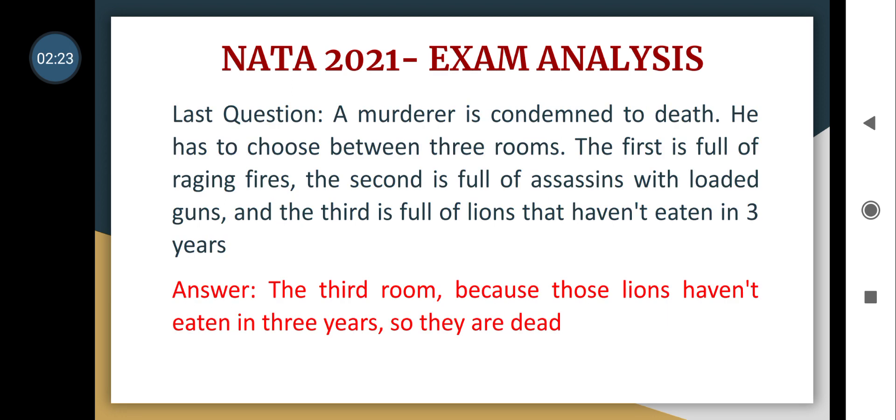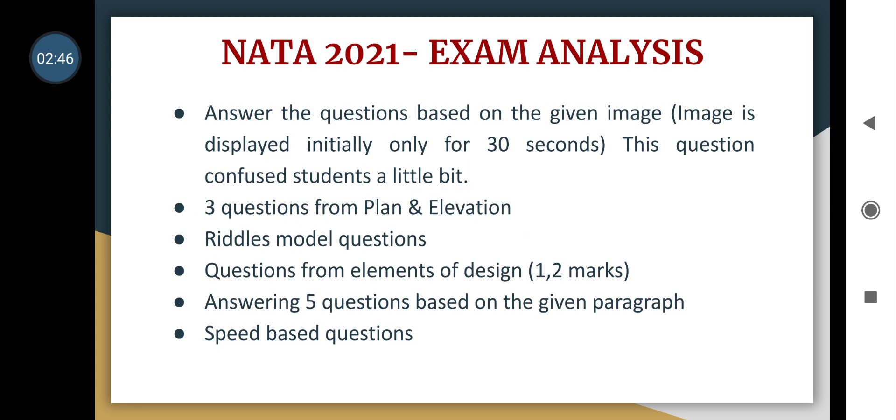Another question: a murderer is condemned to death and has to choose between three rooms — the first is full of raging fires, the second is full of assassins with loaded guns, and the third is full of lions that haven't eaten in three years. The answer is the third room, because those lions haven't eaten in three years so they are dead.